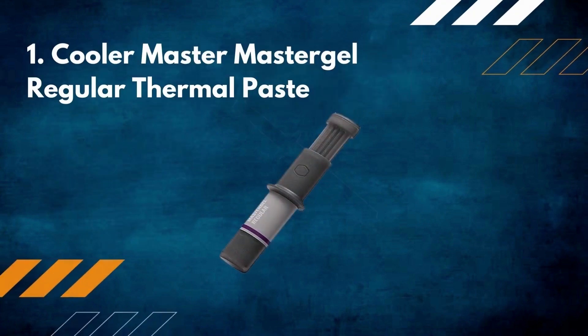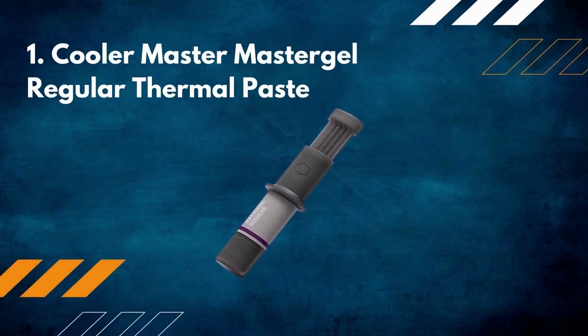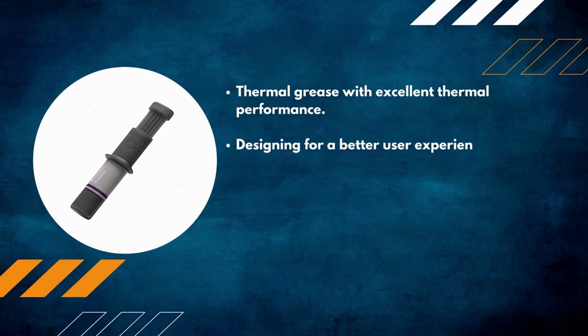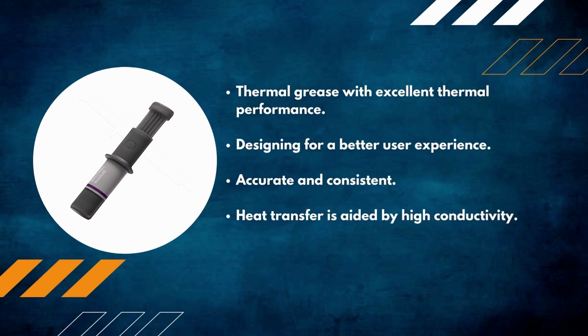Number 1: Cooler Master Master Gel Regular thermal paste. Thermal grease with excellent thermal performance, designed for a better user experience. Accurate and consistent heat transfer is aided by high conductivity.